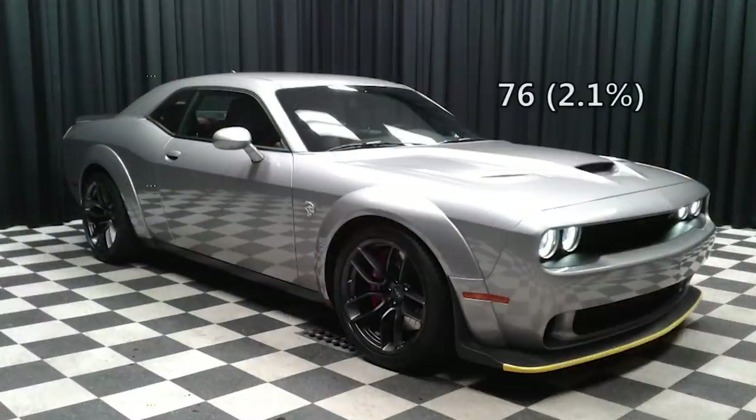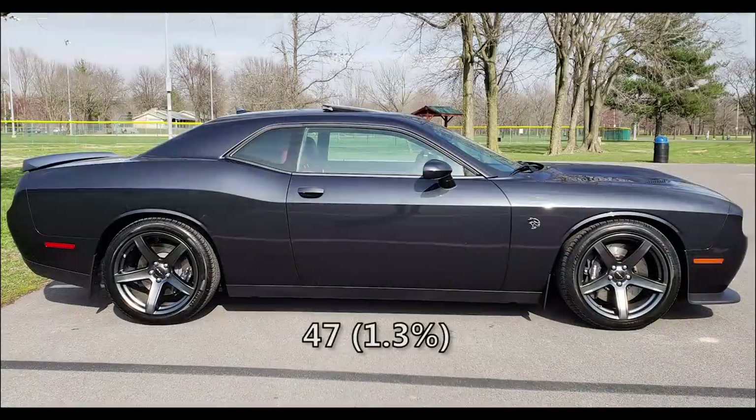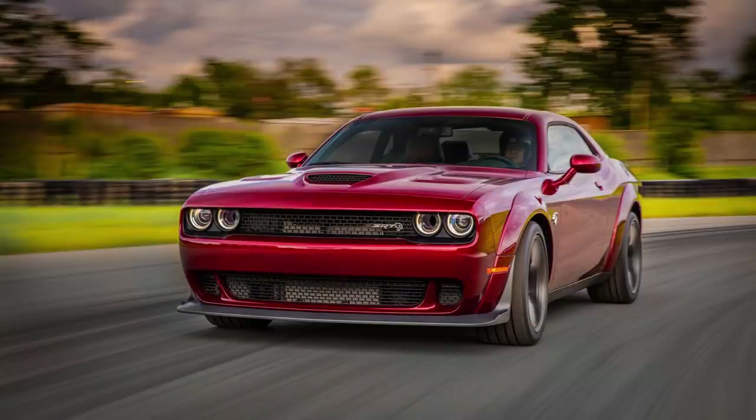The three least popular colors for 2018 were billet silver on 76 Hellcats, maximum steel with 47, and the hardest color to find for 2018 would be red line red, which is on just 24 Hellcats — only 0.7%.